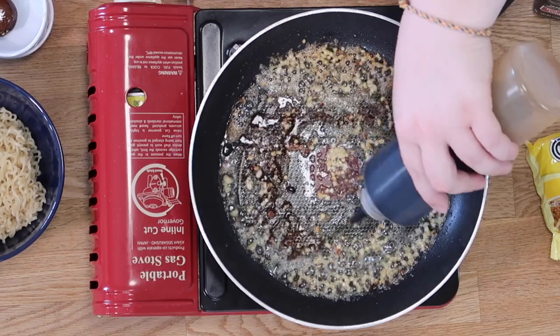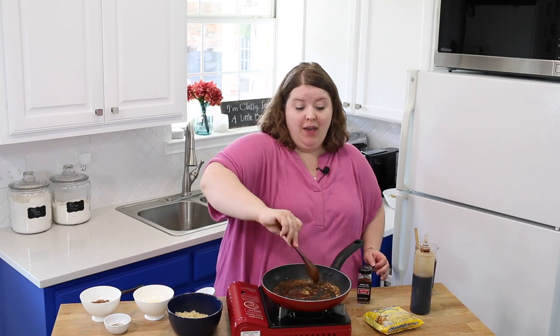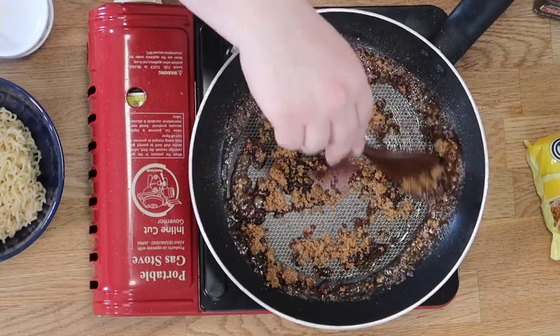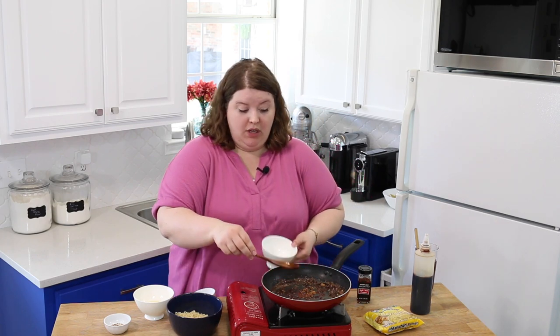And do some soy sauce, a little bit. We're not going to use our seasoning packet because there's way too much sodium in that. Now we're going to add our sugar and let this dissolve and melt down. Ooh, that looks kind of amazing, actually.